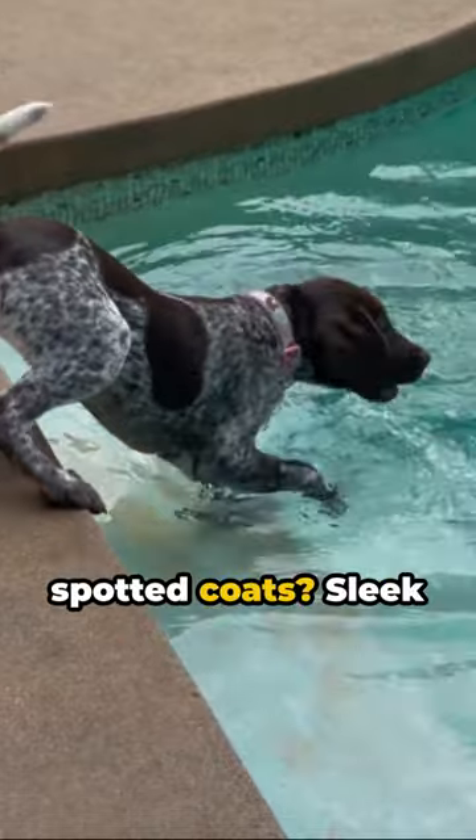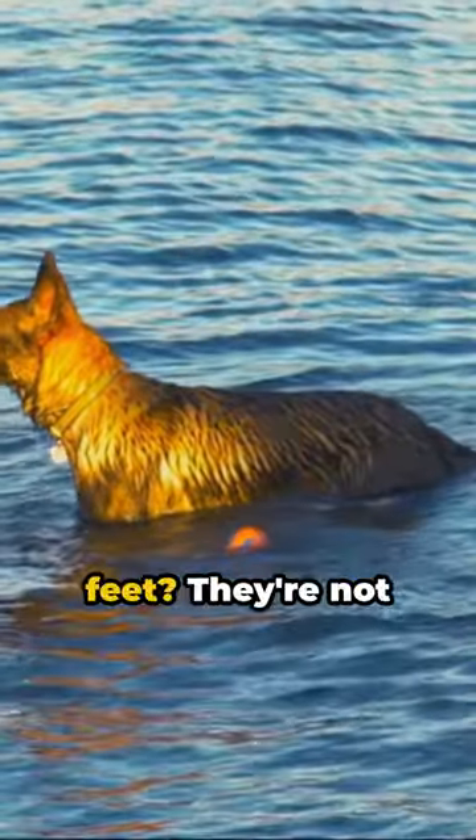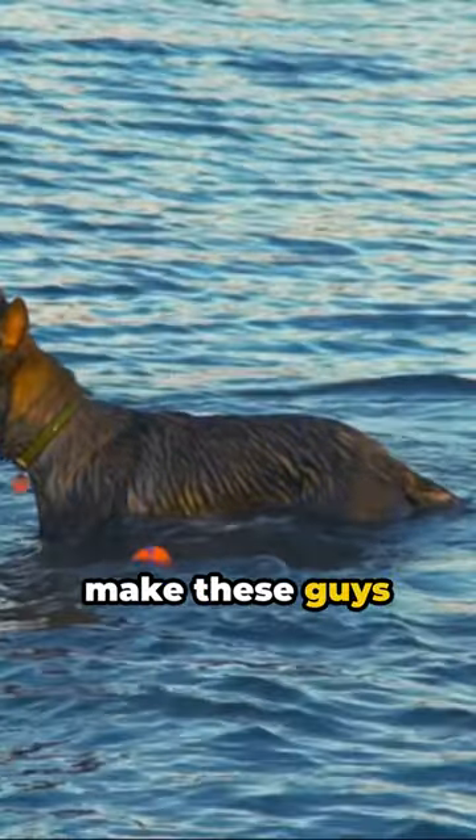Their liver or black-spotted coats are sleek and water-resistant — perfect for a dip. And those webbed feet? They're not just for looks. They make these guys top-notch swimmers.